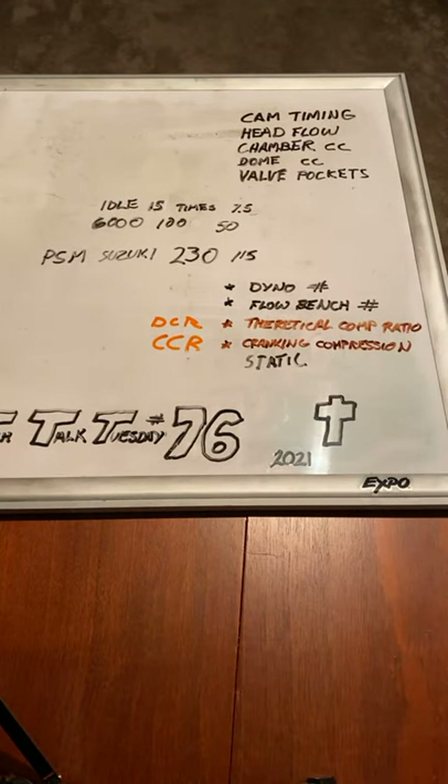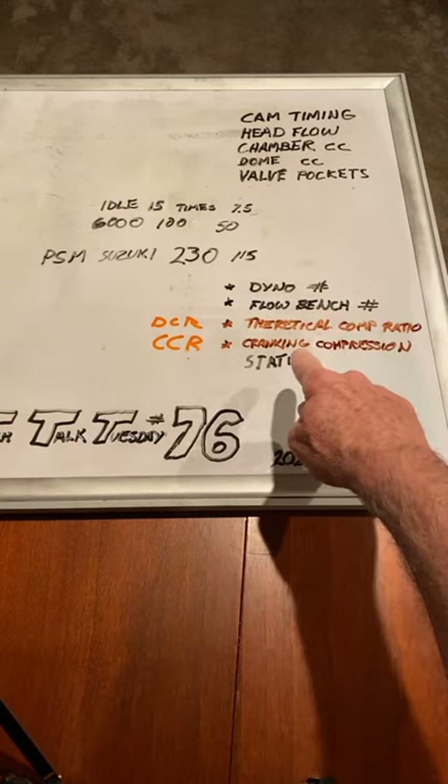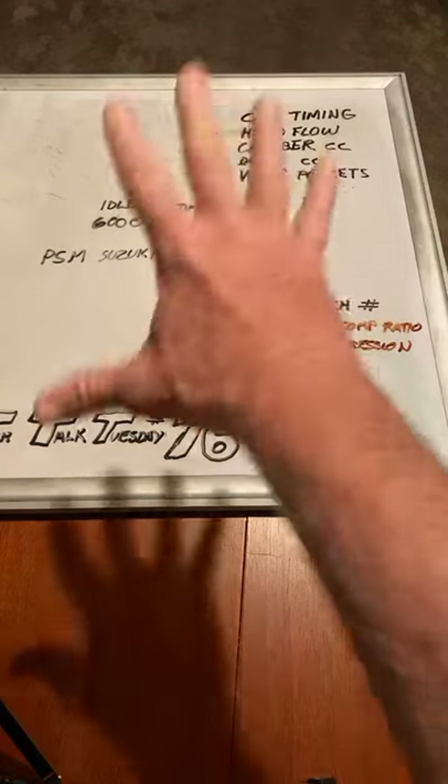So if you've got 1,000 CCs in the cylinder and 100 CCs in the chamber and zero on the dome, shoving 1,000 into 100 is 10 to 1 compression. But that's at no speed - that's not even at one RPM. That is just a number. Static compression ratio is a number, cranking compression is a number, theoretical compression is a number, flow bench is a number, dyno is a number. All of these are measurables - like a bathroom scale, tape measure, micrometer, caliper.